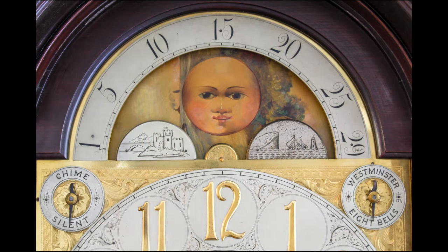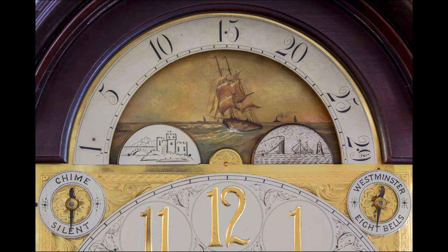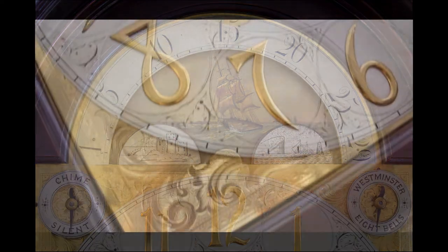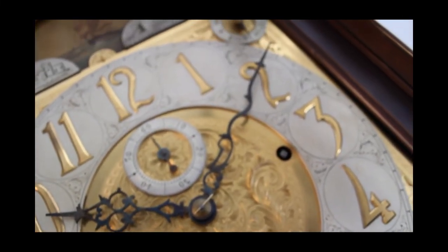The moon dial has a country and naval scene. The clock may have been a special order in that it played an unusual combination of Westminster and 8 bells. It also strikes the hour with a silent lever at the 9 position.